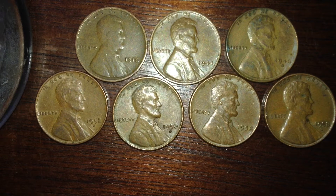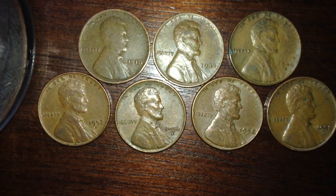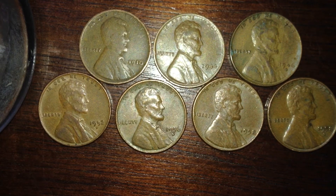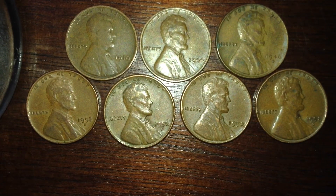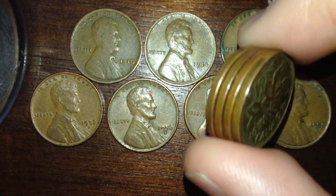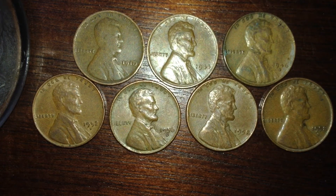I got some Canadian dimes and I think one Canadian quarter. I save Canadian money if it just stands out to me, but I have a lot of Canadian coins so I don't save it as often anymore. I know a lot of people save all the Canadian money they come by, but I don't — I save all old Canadian money obviously. If I get any coin and it's old, I'm saving it.